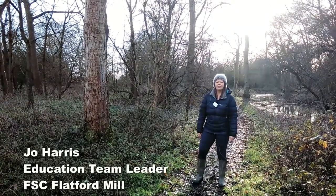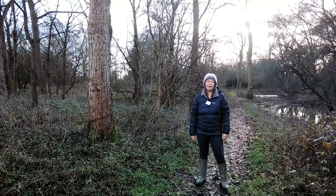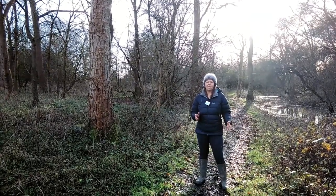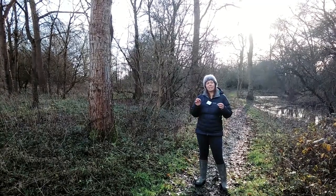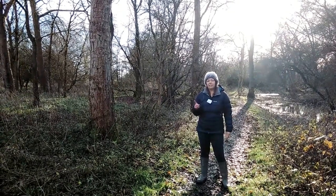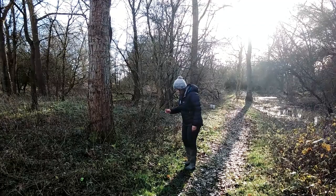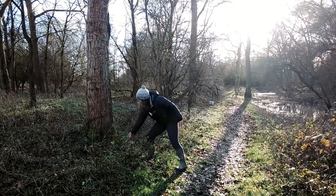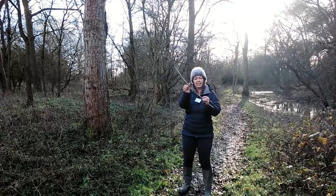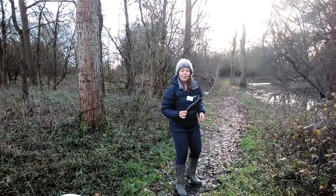Thanks Lou! Hi guys, I'm Jo. I work at Flatford Mill which is an FSC Centre, and I'm here today to show you some fun and interesting stuff to do if you're going out on a walk in your local environment. Before we head off, I'm going to find a journey stick — something that we're going to attach things to as we go round our walk, to remind us of some of the things we've seen and done. So I'm looking for the stickiest stick I can find. This one looks great — it's already got some interesting things on it, like lichens, and lots of little branches I can stick things onto as I go.